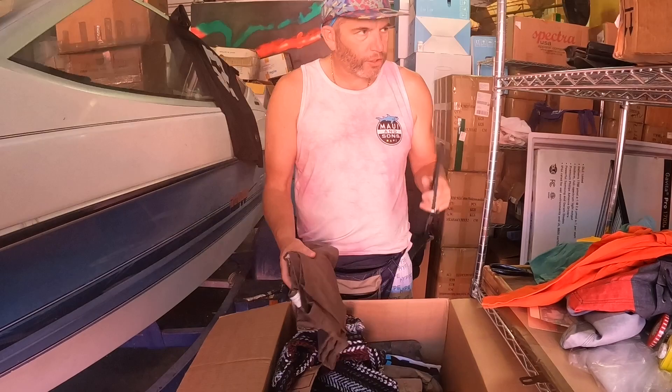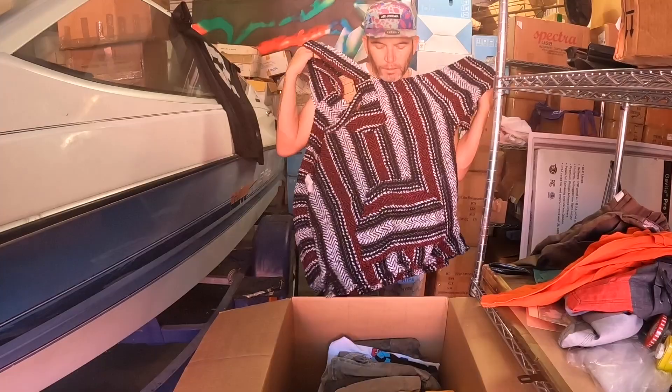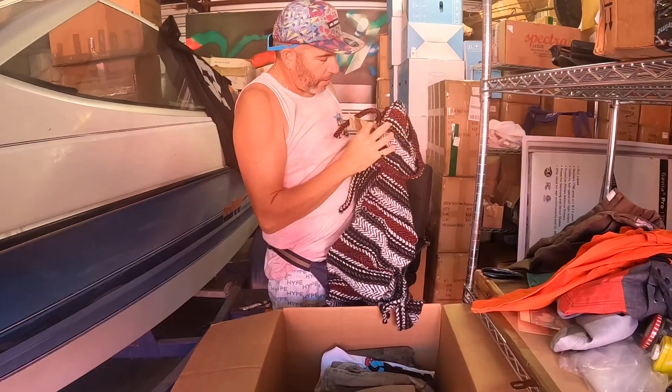I saw a UPS vest on eBay last night for $300 — a vintage one. That's kind of cool. Earth Rags — maybe Mikayla? It's kind of like a trendy look.